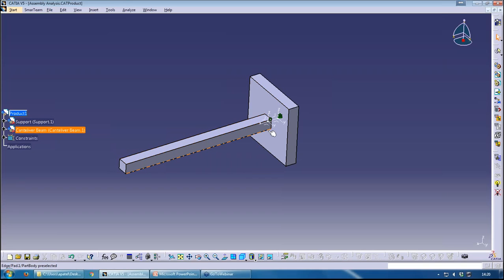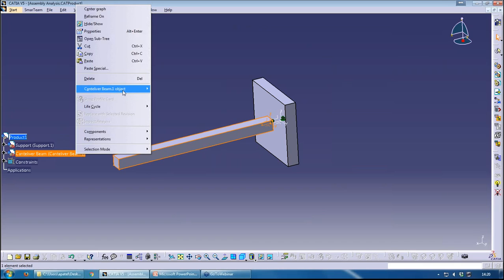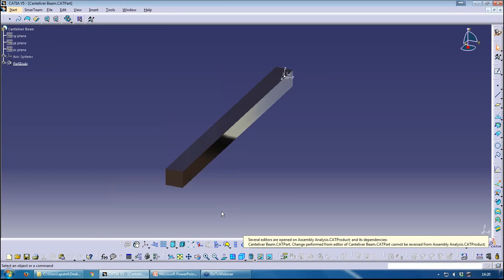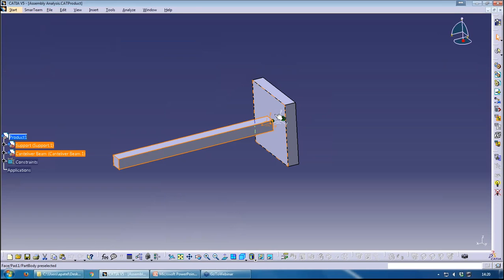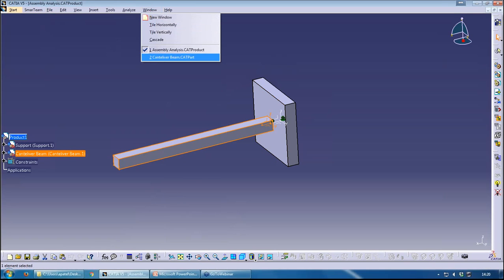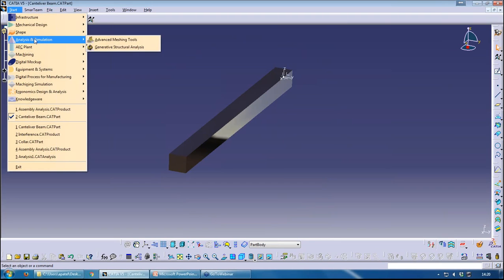We'll start by analyzing the beam without any of its assembled components. In the assembly it will be attached to a support. I've got a standard part — which everyone should be familiar with — and a material applied to it: aluminium. With the part open, I can just go to Start > Analysis & Simulations > Generative Structural Analysis workbench. That's what's included with the GAE package; with the FACTS package you'll also see advanced meshing tools. It will bring in the model and ask you to choose the analysis case — with GAE you'll just have static analysis.